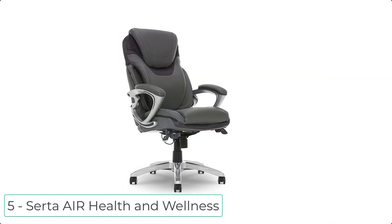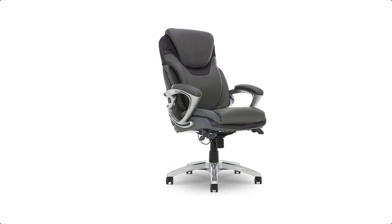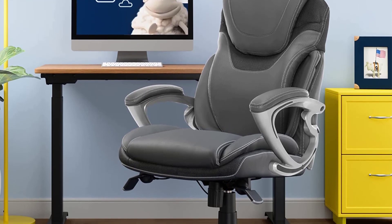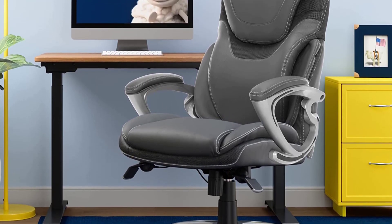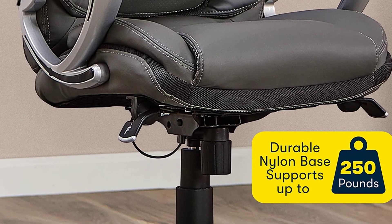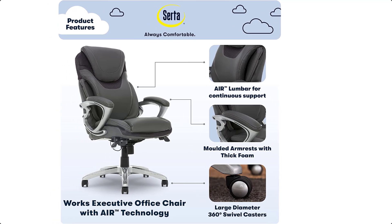At number 5 we have the Serta Air Health & Wellness office chair. This chair effectively responds to your movement to keep you comfortable all day long. It comes with AIR Lumbar Technology, a support feature that flexes and pivots with your body as you lean and twist to ensure proper posture. Layered body pillows and padded armrests provide a serene and tranquil seating experience.